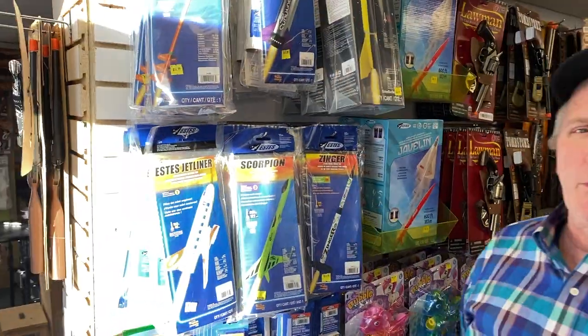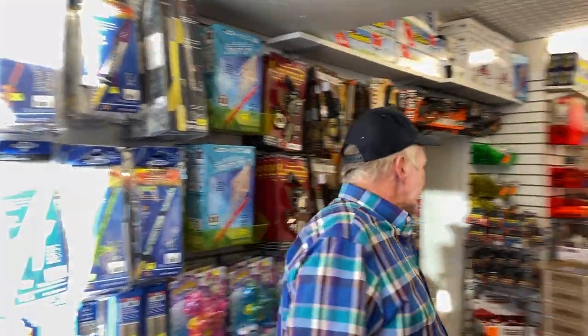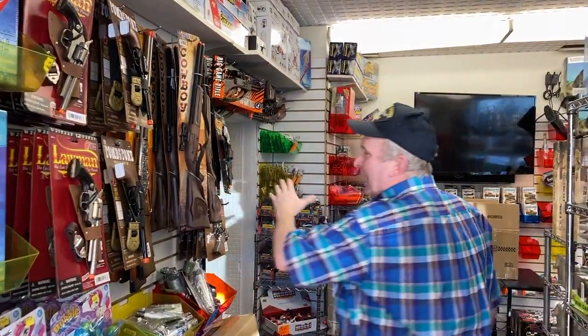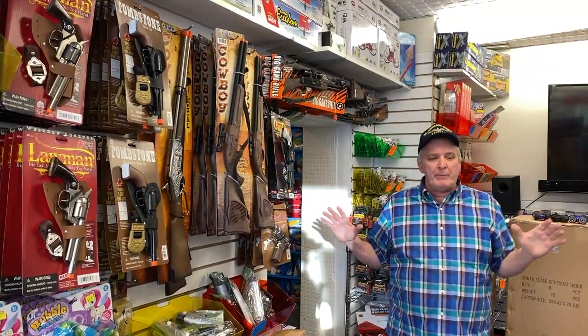Everything you can find at ProTinkerToys.com, all the special deals that we have. This is going to be a toy shop tour — we're just going to give you a tour of new items we've got here. Our model rockets, which we're going to be doing big in spring — launching rockets outside in the backyard, over into the park. We've got our new stock of toy guns, which are by far our best sellers.